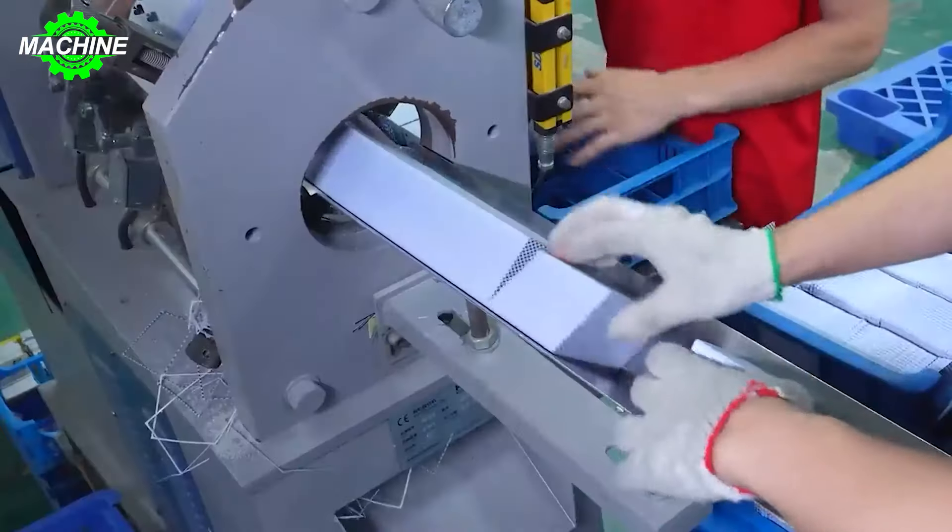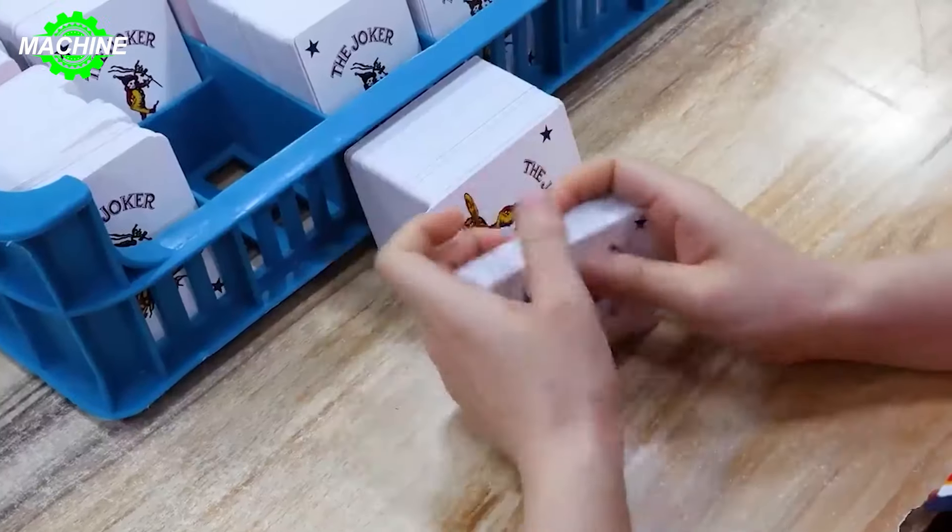Just imagine cutting millions of cards manually — it would take ages for the product to reach our hands, wouldn't it?